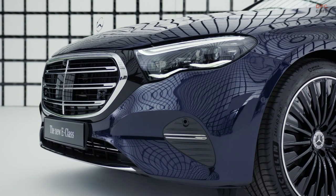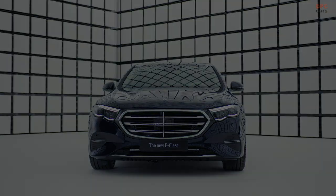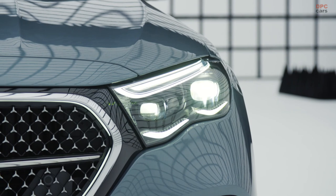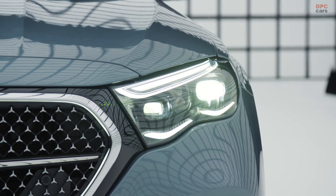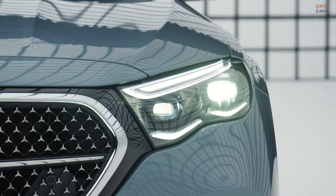In addition to a welcome and leaving function, the radiator surround is illuminated in combination with the daytime running lights when driving. The new E-Class has high-performance LED headlamps as standard. As an optional extra, digital light is available without and with a projection function. All headlamp variants offer a distinctive day and night design. As a typical feature of the brand, the daytime running lights take the shape of an eyebrow.